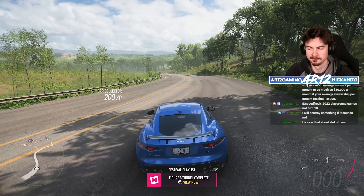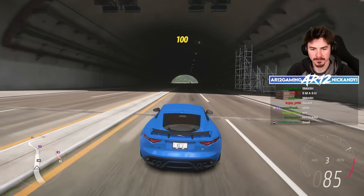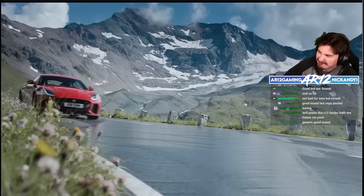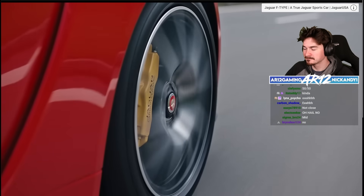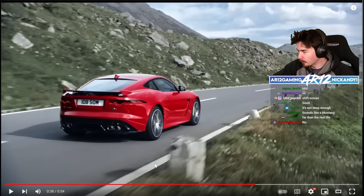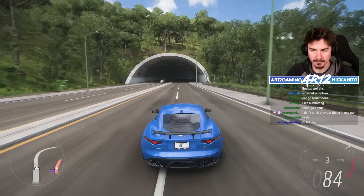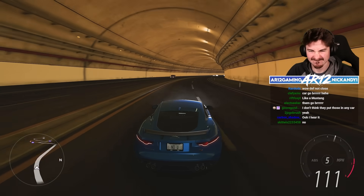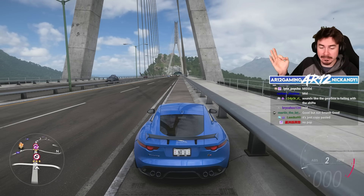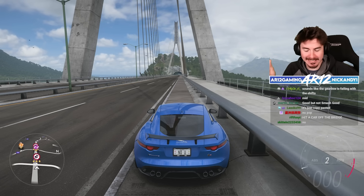Let's go do a tunnel run. The engine sound itself is actually really good — the tone, the range, all of that's in there. Very nice. It's missing that little crackle, though, that makes the F-Type so famous. It's good, but it could have been better.